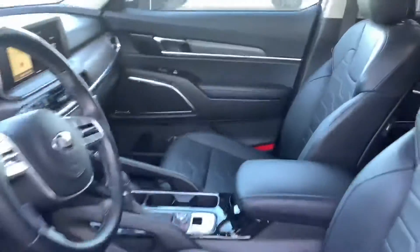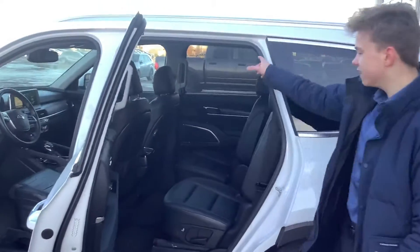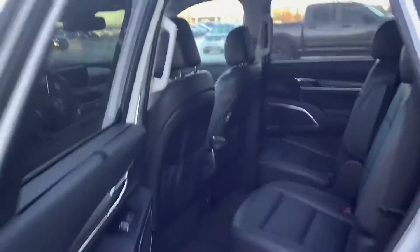You have your 10.25-inch multimedia interface, heated seats, panoramic sunroof. I could go on all day — there's quite a bit to unpack in here. You can see the leather interior is kept throughout the vehicle. You have heated and cooled seats, captain's chairs in the back as well.